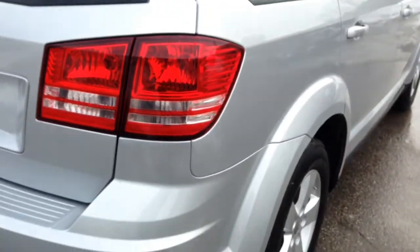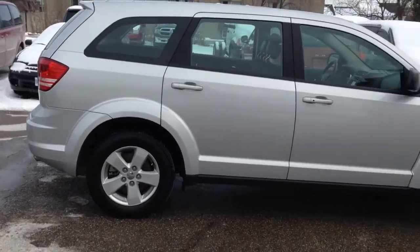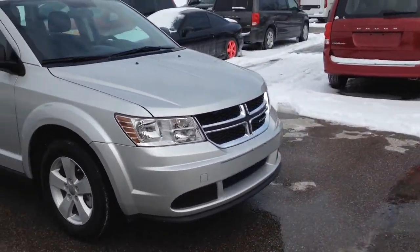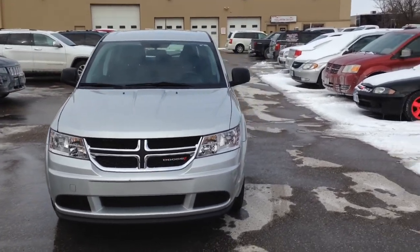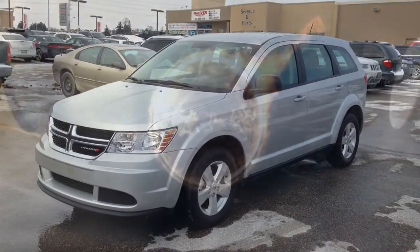Lots of space in the rear, with more storage underneath the floor. Once again, we're looking at a 2014 Dodge Journey CVP with nice 17-inch alloys — a great looking vehicle. Come on in and check it out. We're located at 17615 Yonge Street in Newmarket, Ontario. Call us at 1-800-803-8831 or visit us online at www.maciverdodgejeep.com. Thanks again for having a look and we hope to see you soon.